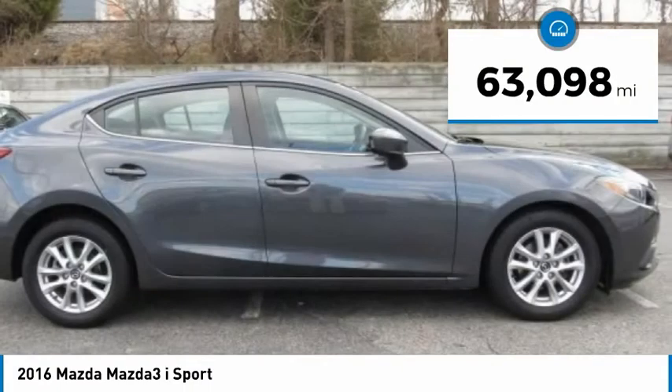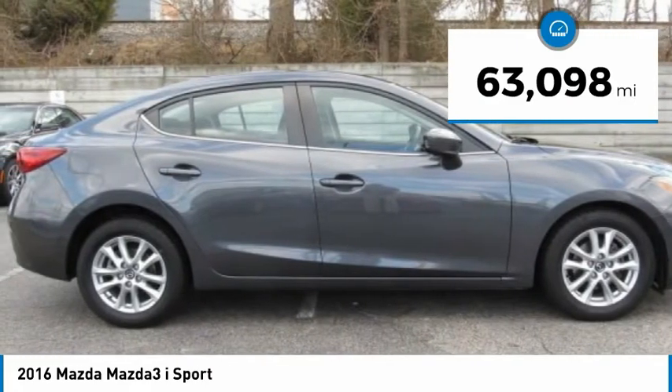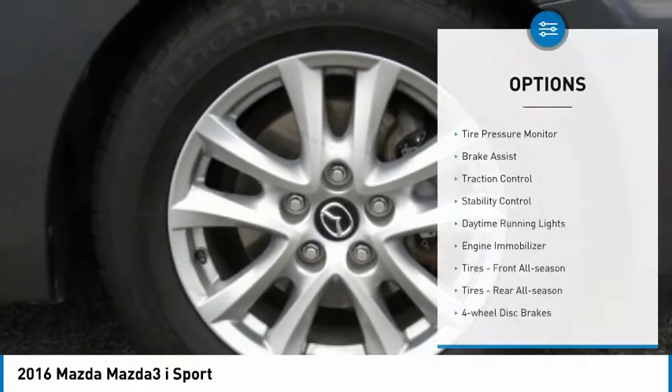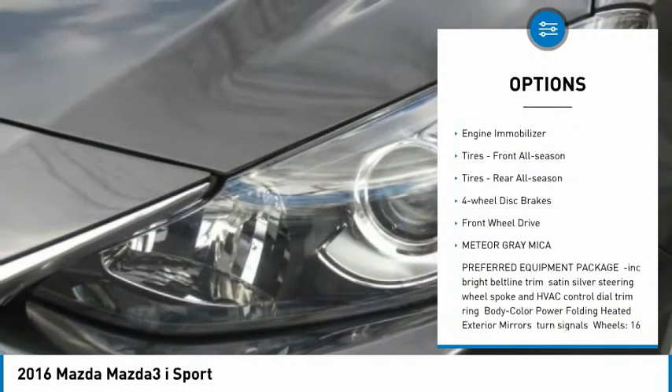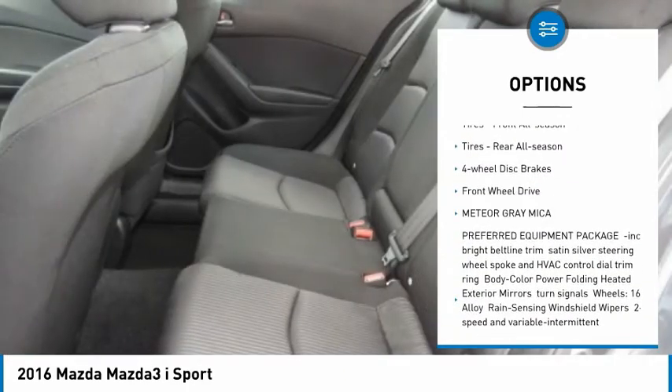This vehicle has less than 65,000 miles. Here are some of this vehicle's great options: tire pressure monitor, brake assist, traction control, stability control, daytime running lights, engine immobilizer, front all-season tires, rear all-season tires, four-wheel disc brakes, and FWD.